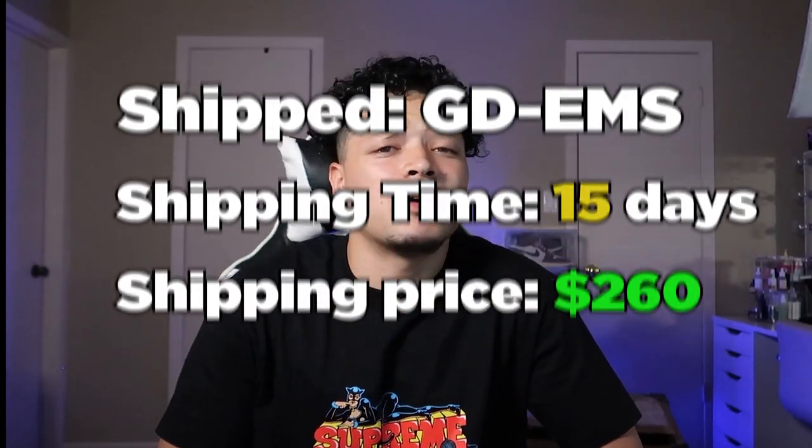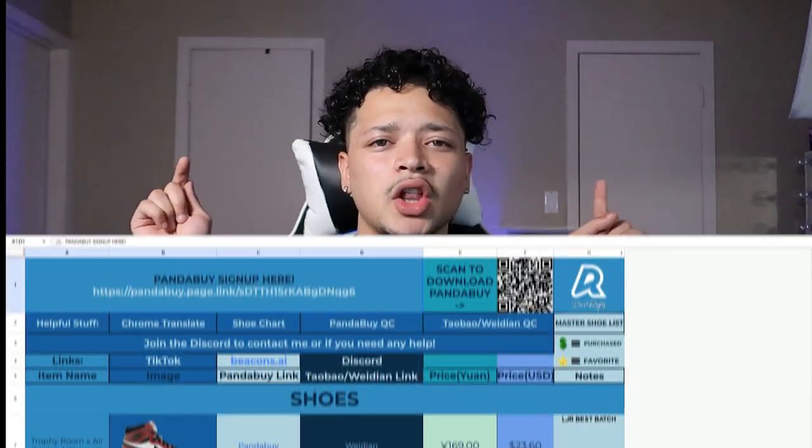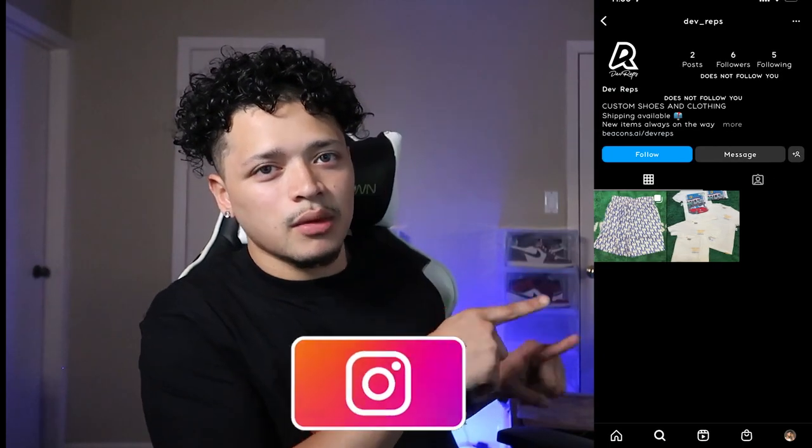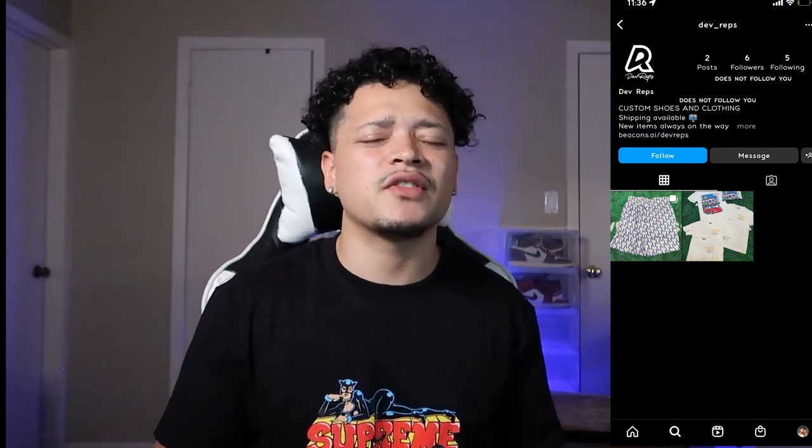And that is gonna wrap it up for this video — 16 items, a lot of shirts, a lot of shorts, some mouse pads, a lot of Vlone. I'm happy with everything that I purchased and received. It took about 15 to 16 days for everything to come in, which is not too crazy. Everything in this video will be down below in my spreadsheet. Follow me on Instagram and TikTok — I'm always dropping new stuff. If you have any questions or want to learn how to get on PandaBuy, shoot me a DM. I'm gonna have a how-to video coming out soon. Until then, deuces.